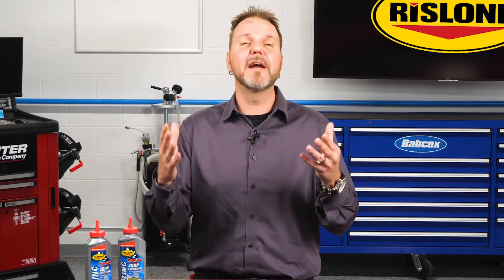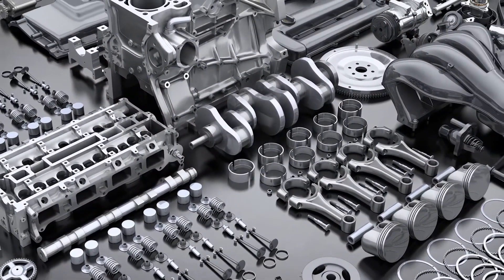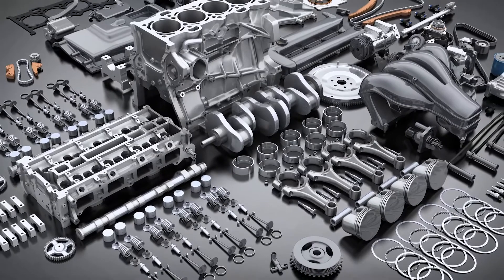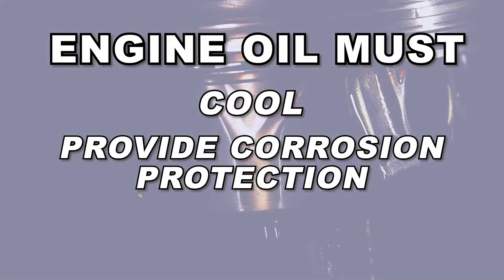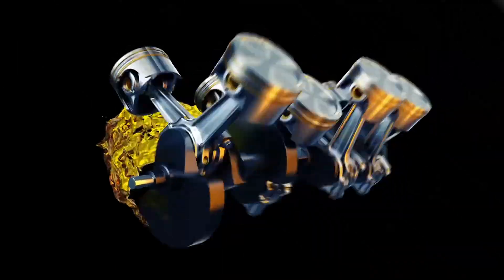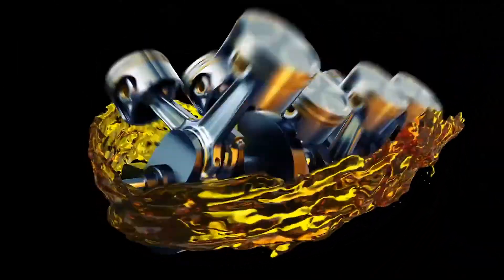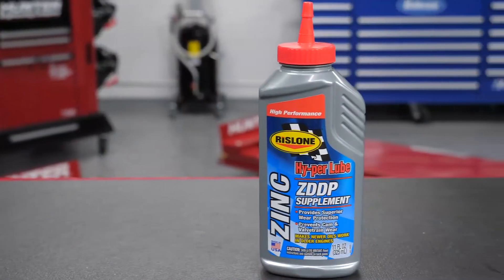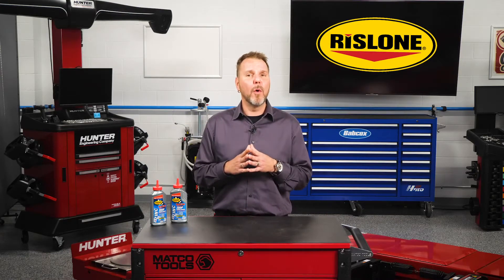Motor oil is vital to the proper functioning of engine parts such as the camshafts and lifters, bearings, and pistons. In addition to reducing friction between moving parts, engine oil must cool, provide corrosion protection, and provide a method of removing contaminants. The clinging properties hold the oil to metal parts, preventing wear and dry starts. A ZDDP supplement with the right additives also prevents oil thinning at high temperatures where normal oil fails.